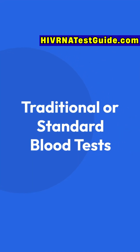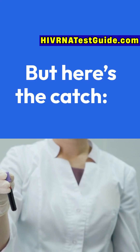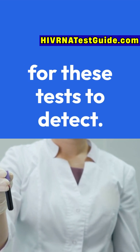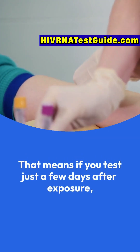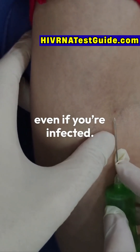The most common HIV blood tests are antibody tests, which check for your body's immune response to HIV. But here's the catch: it can take 3 to 12 weeks for your body to make enough antibodies for these tests to detect. That means if you test just a few days after exposure, a standard blood test might come back negative, even if you're infected.